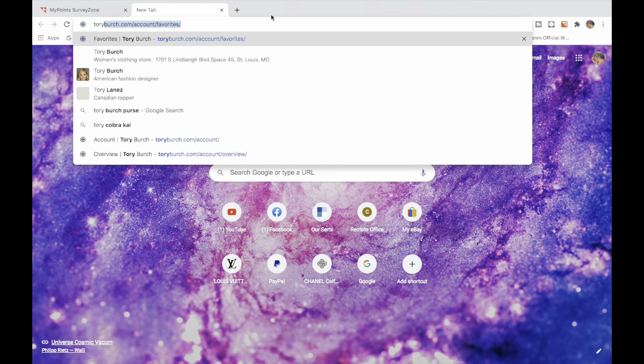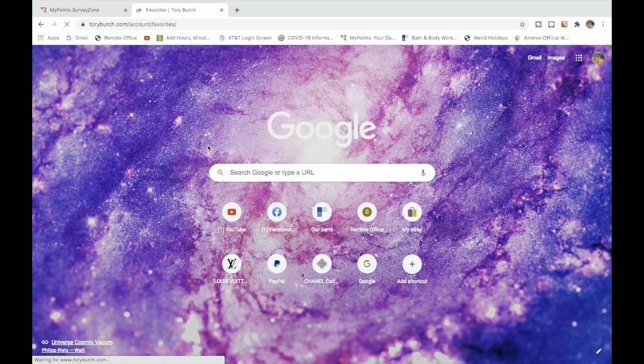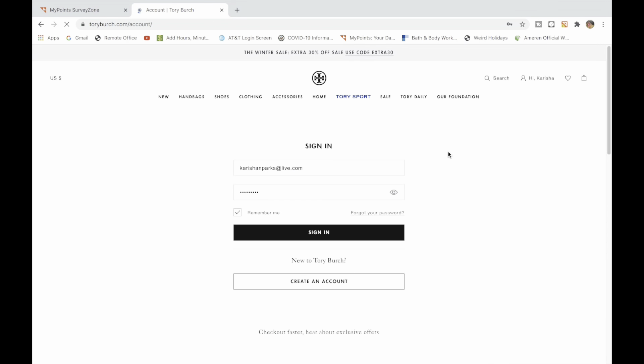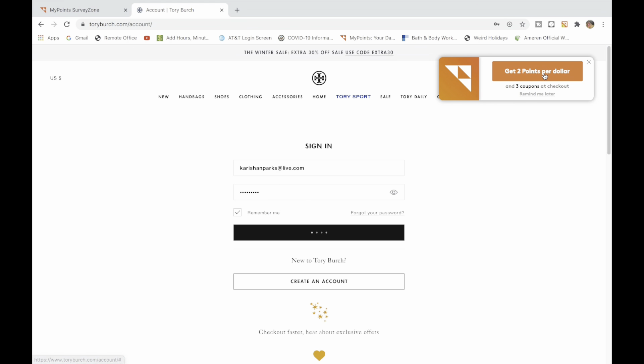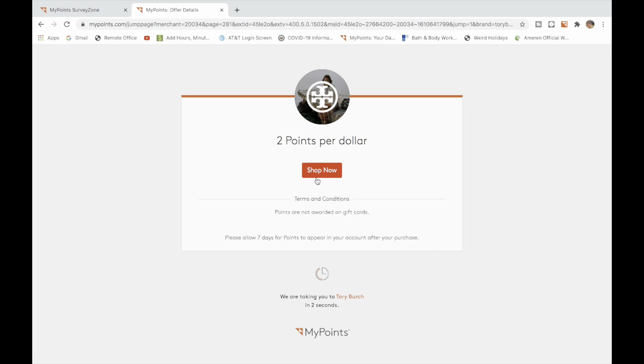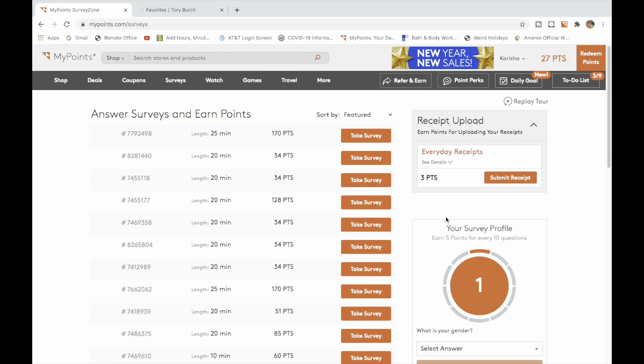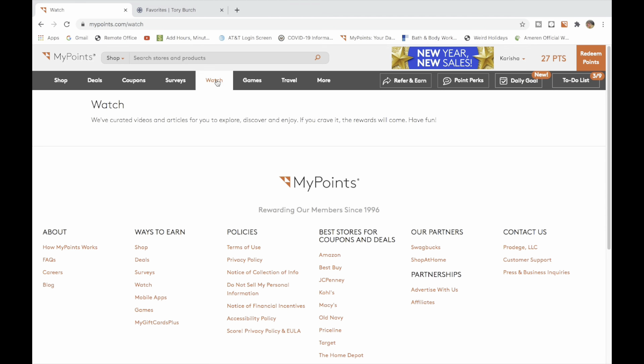Now when you go to a place like Tory Burch, for instance, you'll see what happens — it automatically picks up the fact that I have MyPoints. I click on it: two points per dollar. So now when I shop, my points will go to my bucket. It does take time when you're shopping, so if you're on eBay or Express or wherever, it won't be automatic — sometimes there's a 10-, 15-, or even 20-day wait.